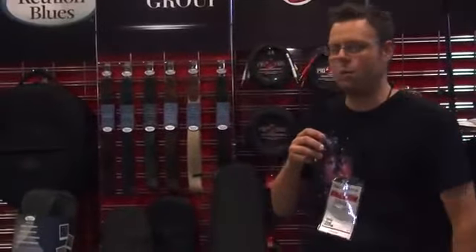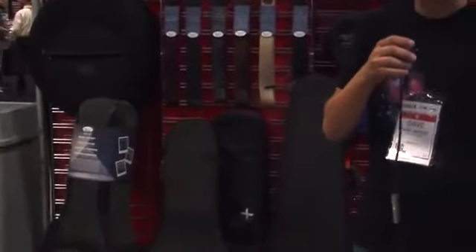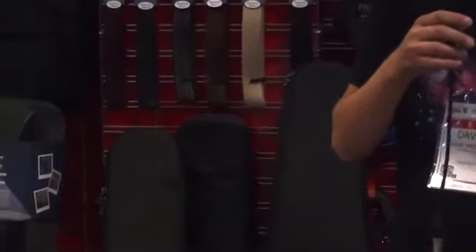This is Dave from Ace Products Group. We're here at the Nashville Summer NAMM Show, showing a wide variety of our product line this year. We've got our top line Reunion Blues cases. We're showing the very popular Continental Series, which has been a Nashville mainstay here.